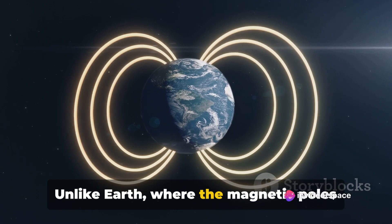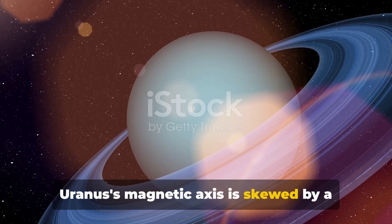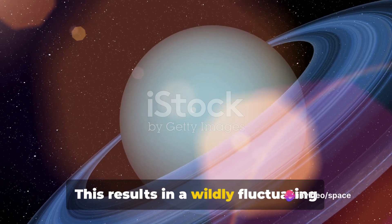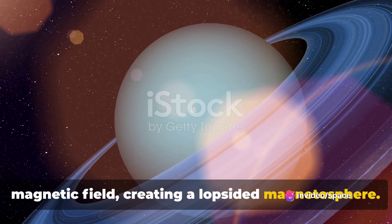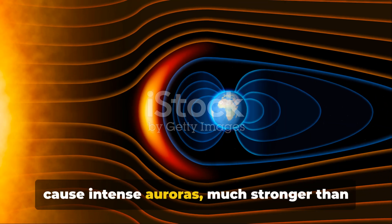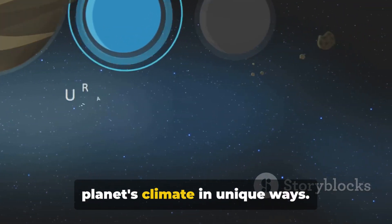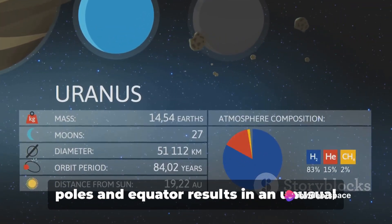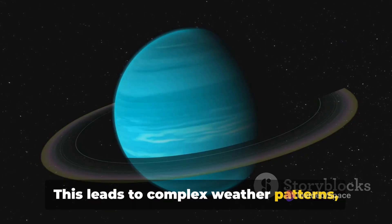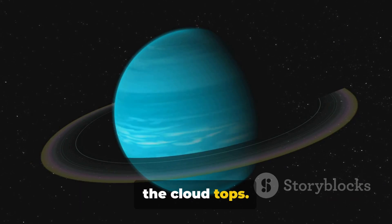But the implications of the tilt don't stop there. It also affects the planet's magnetic field. Unlike Earth, where the magnetic poles roughly align with the geographic poles, Uranus's magnetic axis is skewed by a staggering 60 degrees from its rotational axis. This results in a wildly fluctuating magnetic field, creating a lopsided magnetosphere. This uneven magnetic field is thought to cause intense auroras much stronger than we see here on Earth. Moreover, the tilt also influences the planet's climate — the disparity of sunlight between the poles and equator results in complex weather patterns, with powerful winds reaching speeds up to 560 mph at the cloud tops.